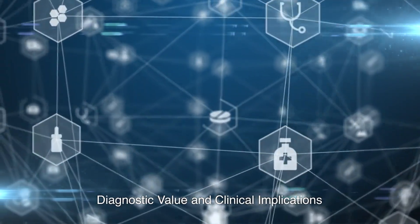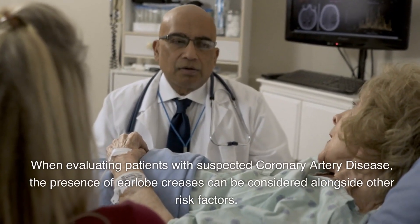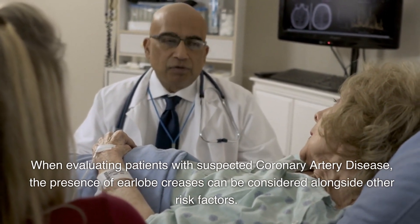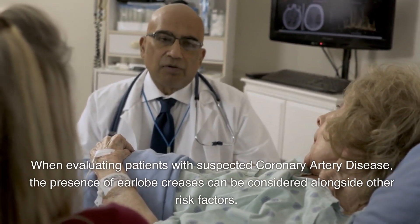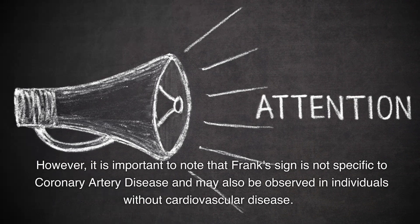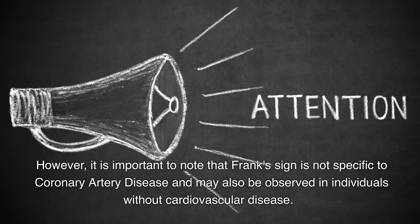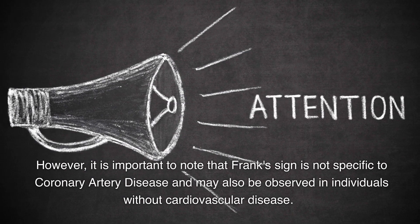Diagnostic value and clinical implications. Frank's Sign has garnered attention as a potential diagnostic marker for coronary artery disease. When evaluating patients with suspected coronary artery disease, the presence of earlobe creases can be considered alongside other risk factors. Incorporating Frank's Sign into coronary artery disease risk assessment algorithms may help improve early detection and preventive strategies. However, it is important to note that Frank's Sign is not specific to coronary artery disease and may also be observed in individuals without cardiovascular disease.